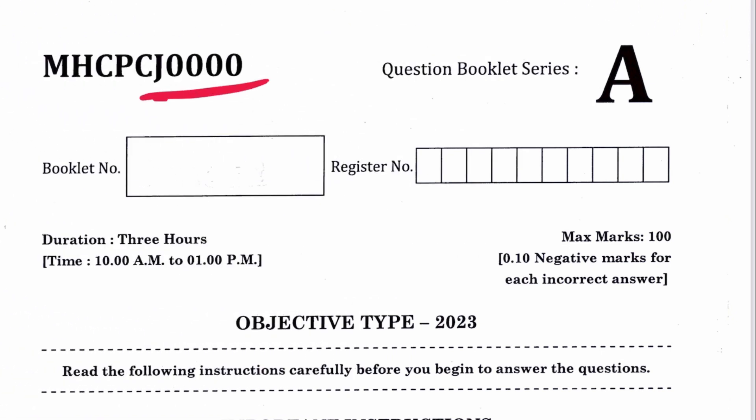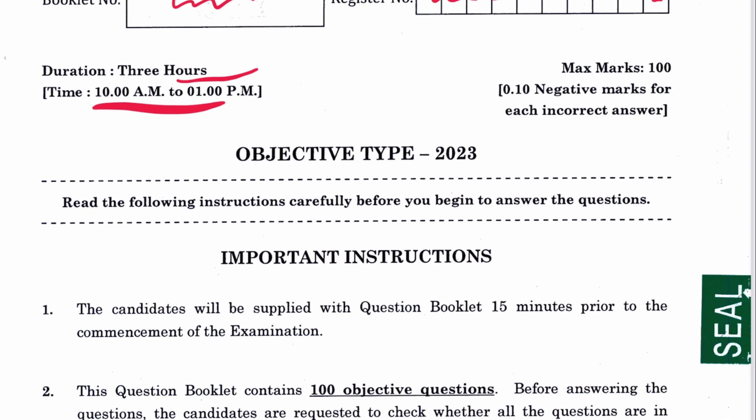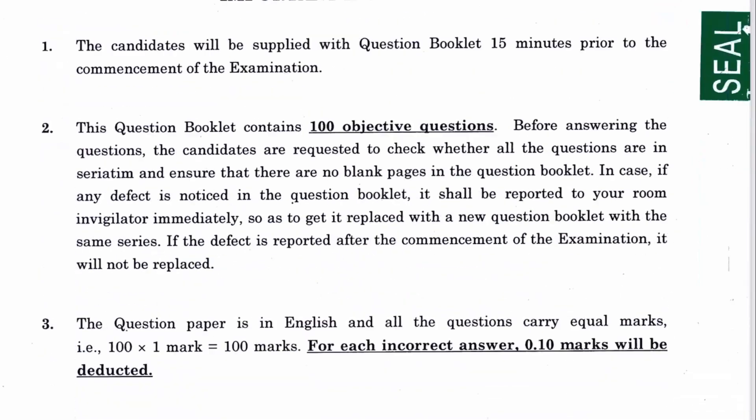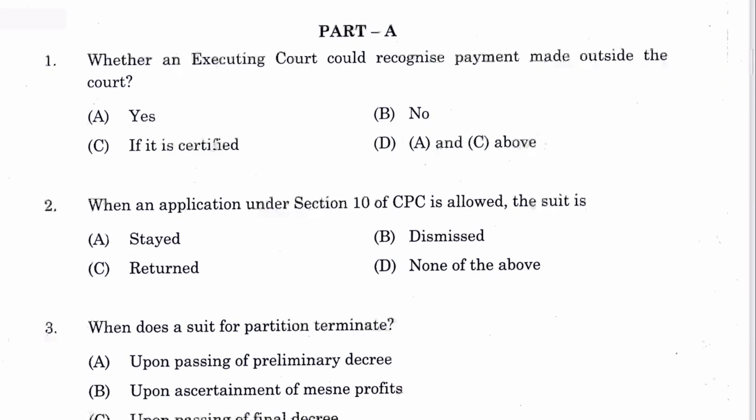The paper comes as a booklet where your registration number and roll number will be filled in. There are two parts: Part A and Part B, each with 50 questions. Part A starts with question number one: whether an executing court could recognize payment made outside the courts.